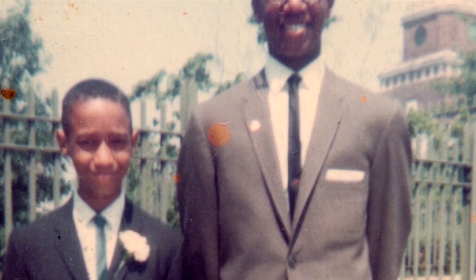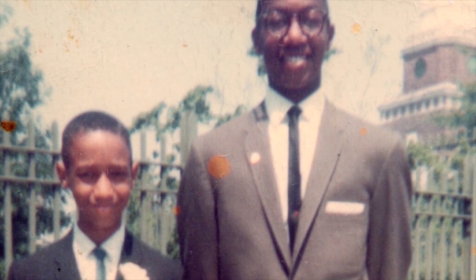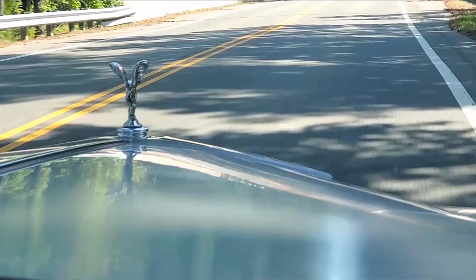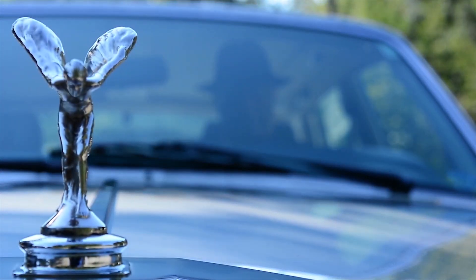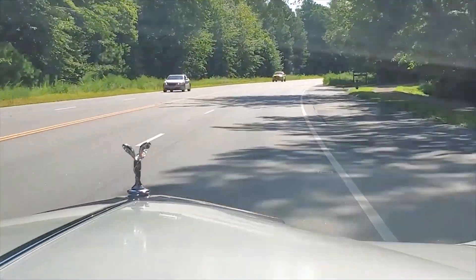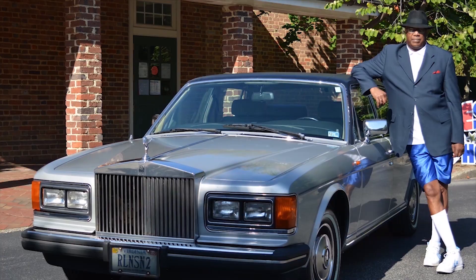It all started when I was 13 years old — yes, that's me at 13. I was a handsome individual, wasn't I? But before all of that, I had another passion. I loved Rolls Royces. Well, a few years ago I accomplished my dream. I purchased a 1985 Rolls Royce Silver Spur.